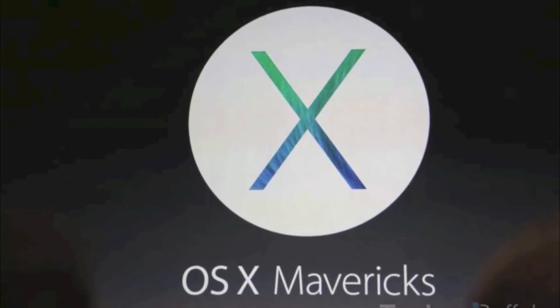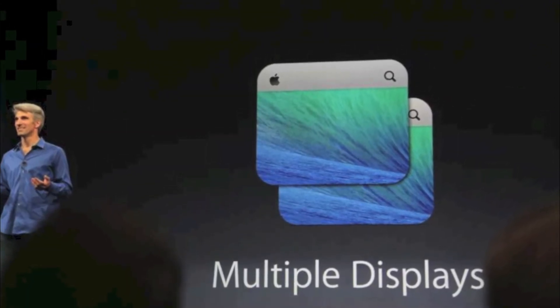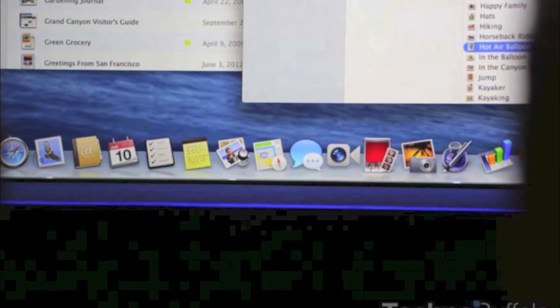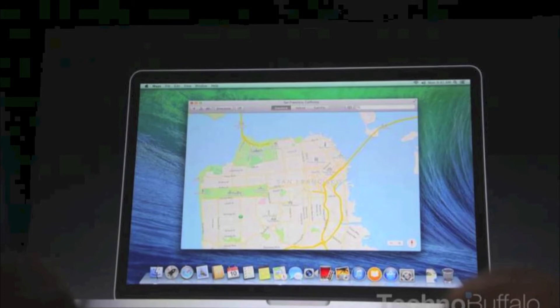The first new thing about OS X Mavericks is Finder Tabs, which is basically tabs in the Finder. Multiple Display, which merges all your windows. Tags, which makes it a lot easier to search for items. Full Screen Mode for apps. The ability to move your dock. And Compressed Memory, which allows space to move more frequently and more quickly.